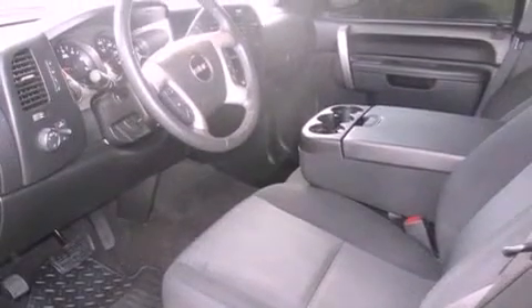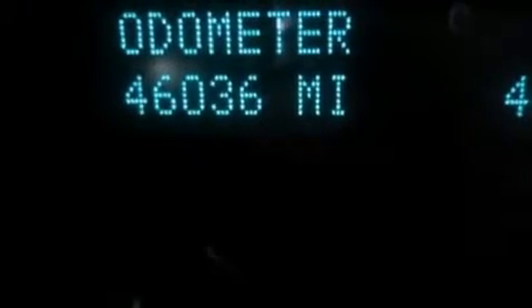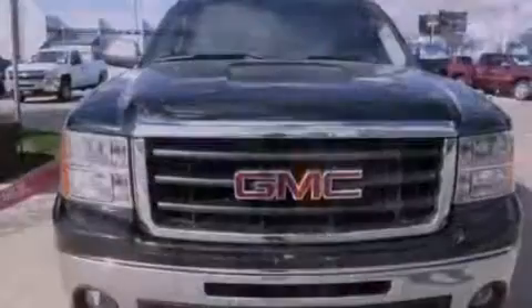Its top features and packages include the value package, a remote start feature, traction control and stability control systems, aluminum wheels, and a tire pressure monitoring system. The following features are also included.